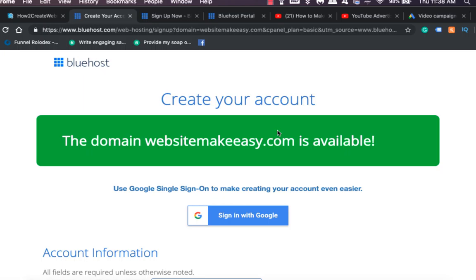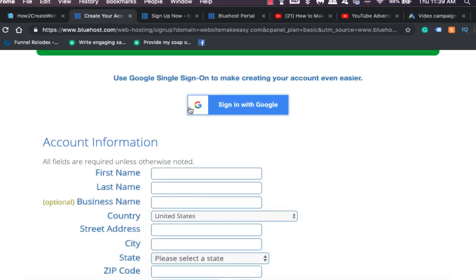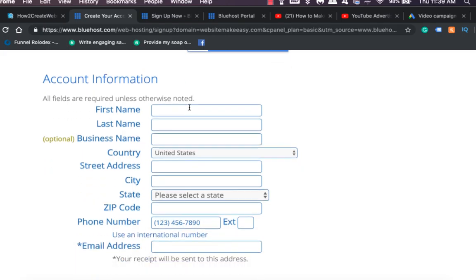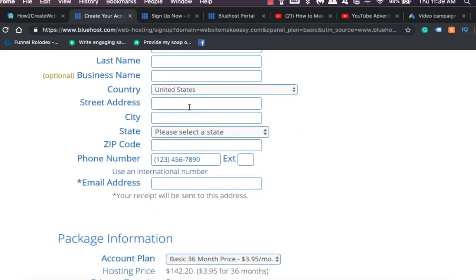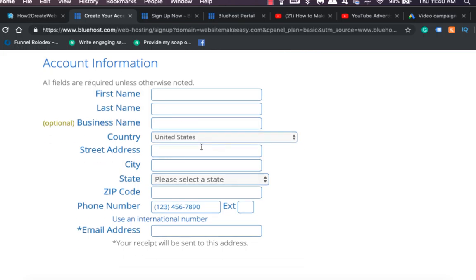Now all you have to do is create an account. You can go to Bluehost or any of the other web hosting providers — I have all of them listed down below so you can check them out. To create an account, put in your first name, last name, business name, country, address, zip code, email address, phone number, and so on.